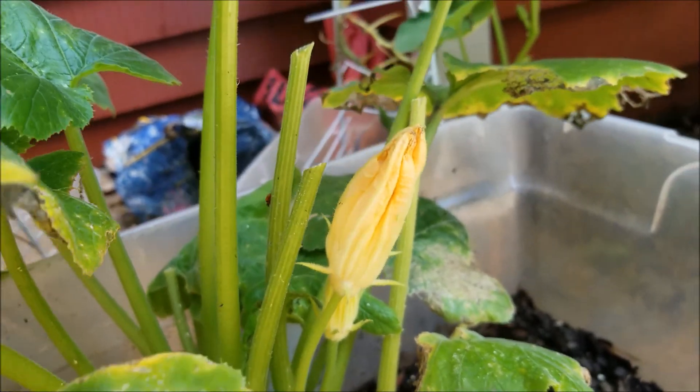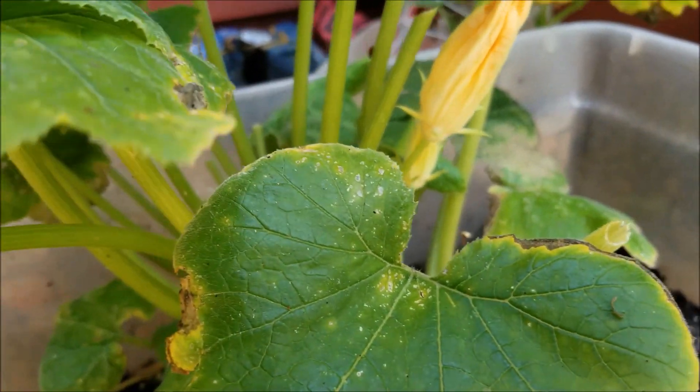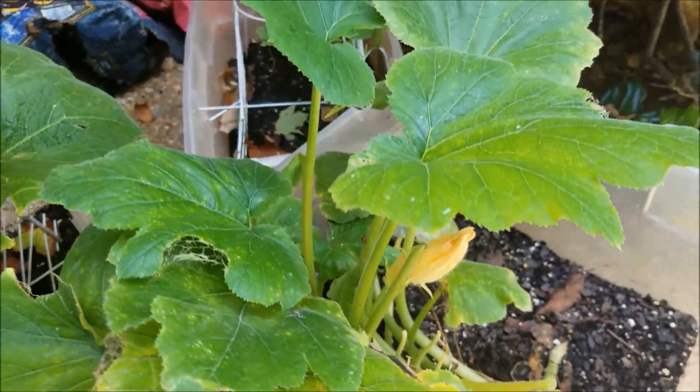But again, male flowers — they're still looking pretty good. For the most part the leaves look pretty ragged, but they're looking pretty good otherwise.